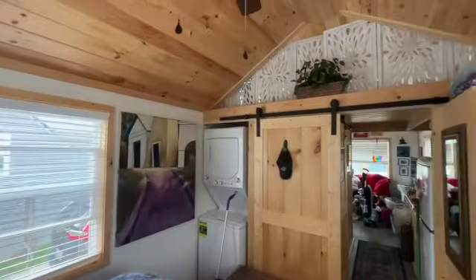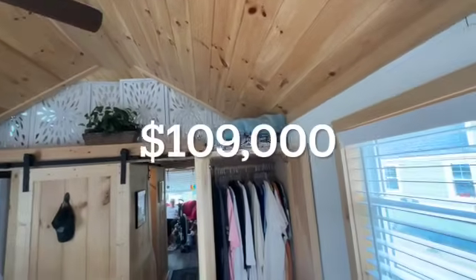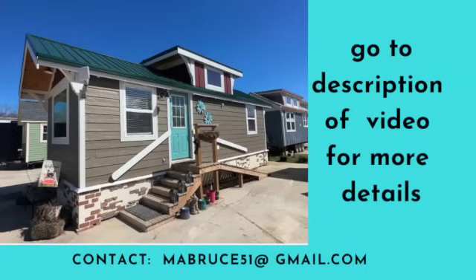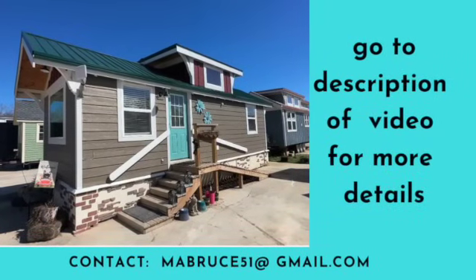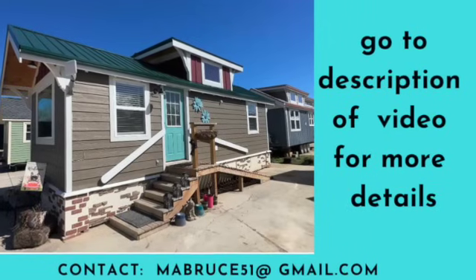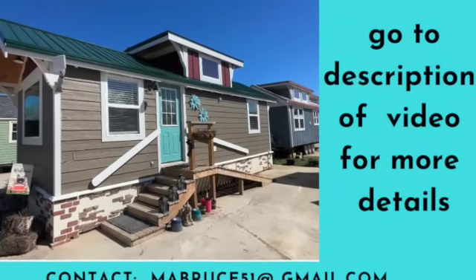The price is one hundred and nine thousand — $109,000. For more information, please go to the description of the video, and also there's Martha's email address listed there as well.